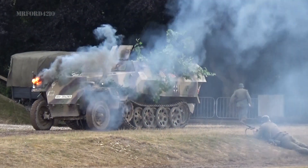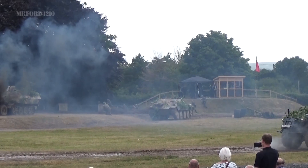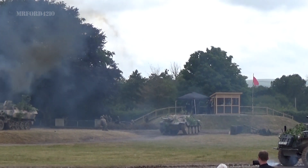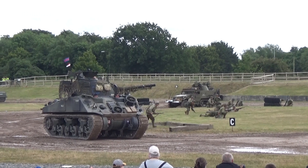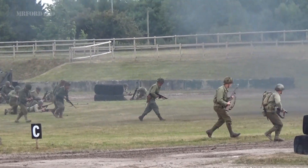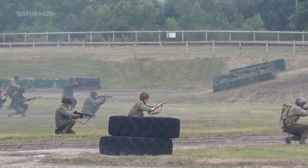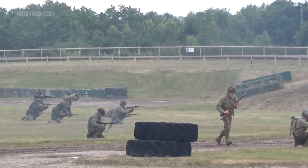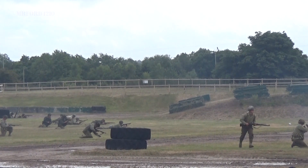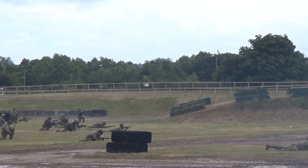We've got two German vehicles close enough now. The U.S. infantry are getting close, not just using rifles — the firepower of the supporting guns will be felt.